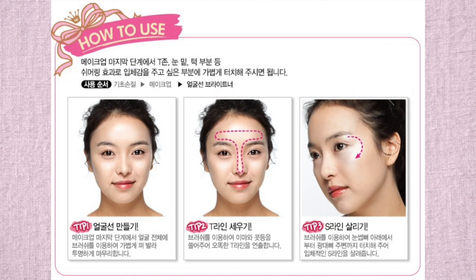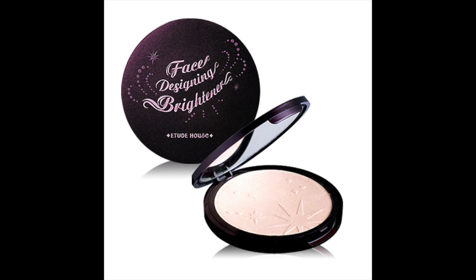This is a Face Designing Brightener from Etude House — so cute, it has a drawing of the directions on the back with a little face showing where to apply the product. I thought it was a refill but it actually has a little compact — pink and black, so chic! I'm trying to build my highlighter collection because I feel like I've come late to the highlighter game. They keep coming out with different types of highlighters that are so flattering on every skin tone — it's my new favorite product to play with, besides masks of course.